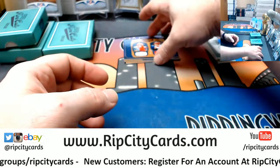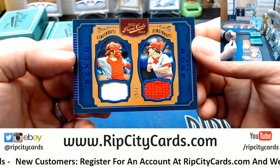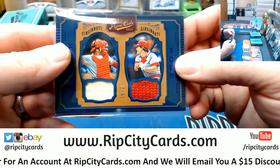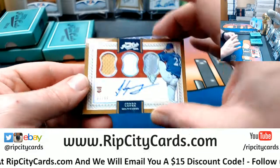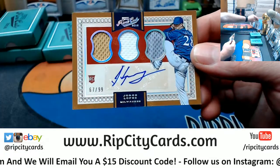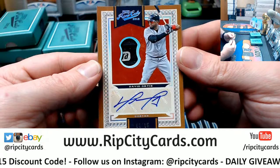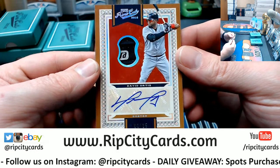Lou Brock five. Got a dual for the Reds — fifteen out of twenty-five — Johnny Bench and Pete Rose, nice for the Reds. A Jorge Lopez, 67 out of 99, for the Brewers triple relic autograph. And three out of fifteen David Ortiz, Big Papi, New Era swatch autograph.